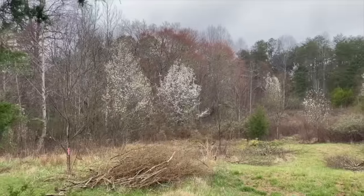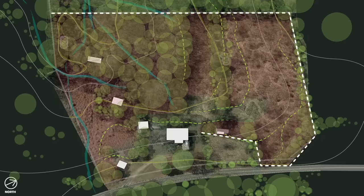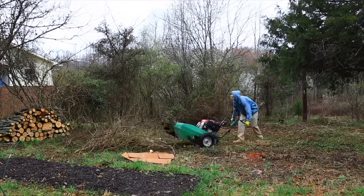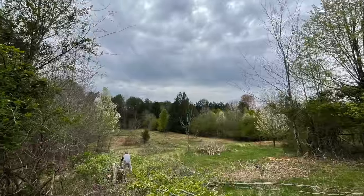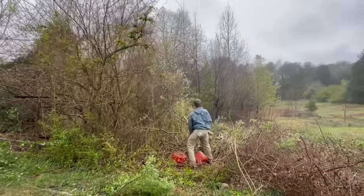We focused our efforts on clearing as much of the brushy, overgrown landscape as we could. At this point we hadn't even seen most of our property up close due to its brambly nature. With the help of a walk-behind brush hog, our trusty chainsaw, and many hours with hand loppers, our property started to open up and we could see the possibilities it held for the first time.